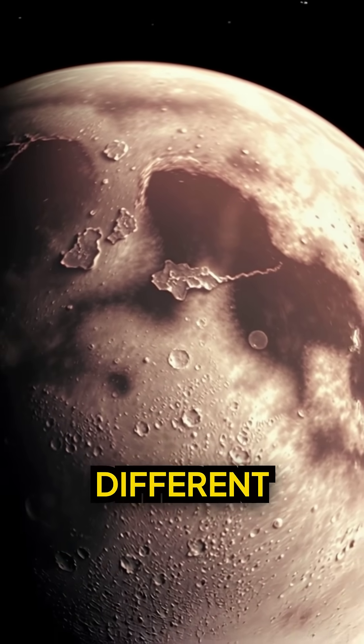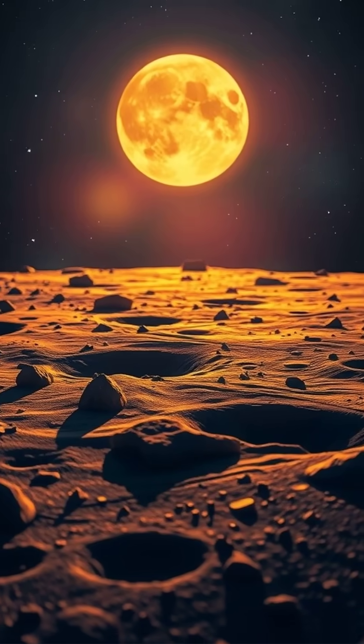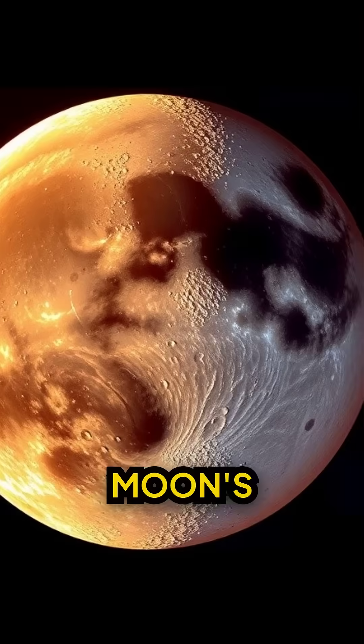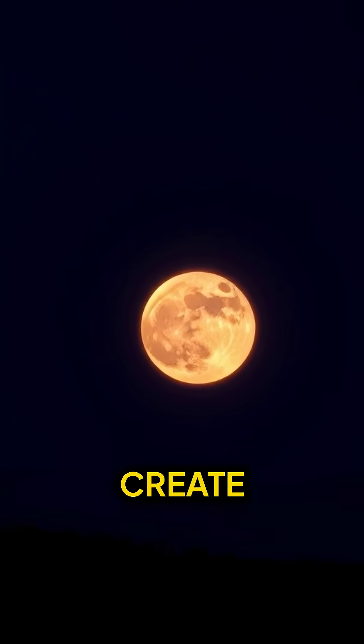The far side is also very different in terms of its terrain. It has far more craters and very few of the dark, smooth Maria, or seas, that are prominent on the near side. Scientists believe that the differences are due to the Earth's gravity affecting the moon's crust during its early formation. The near side had a thinner crust, which allowed lava to flow more easily and create the Maria.